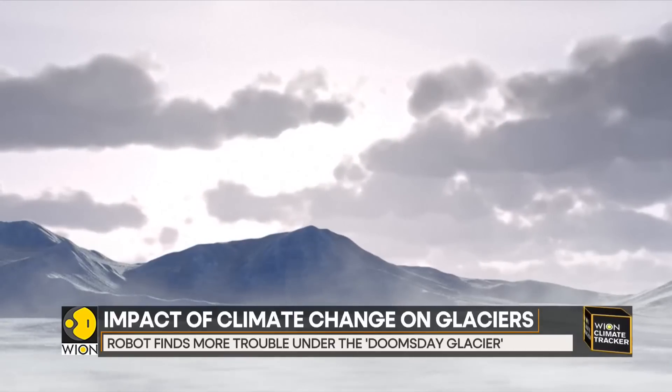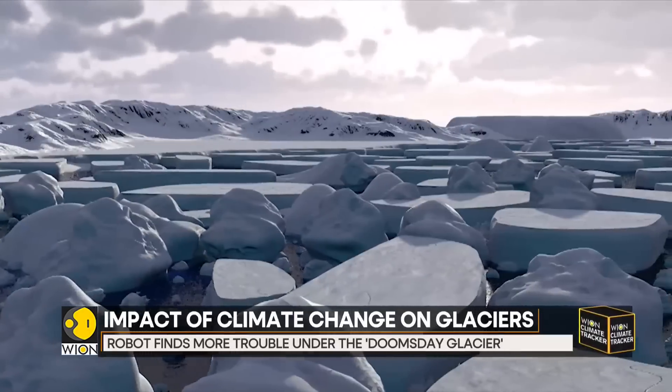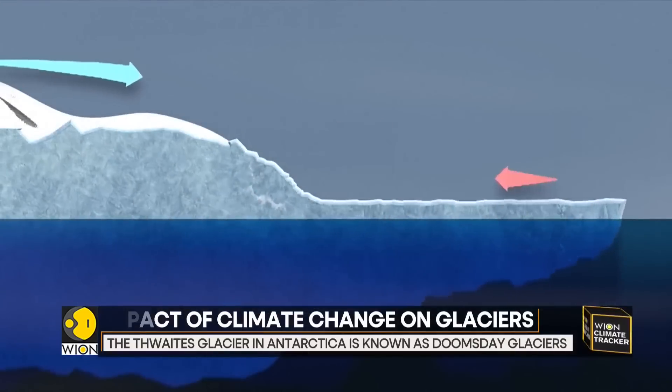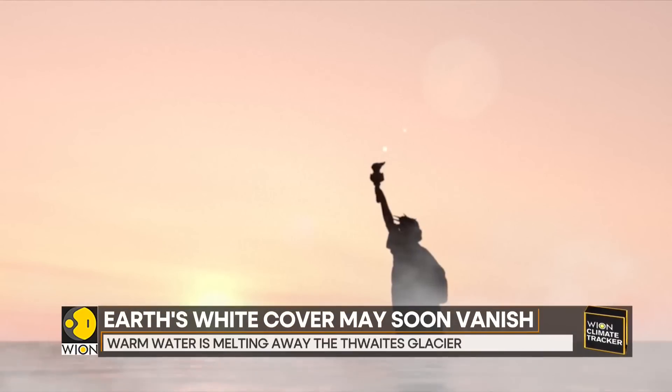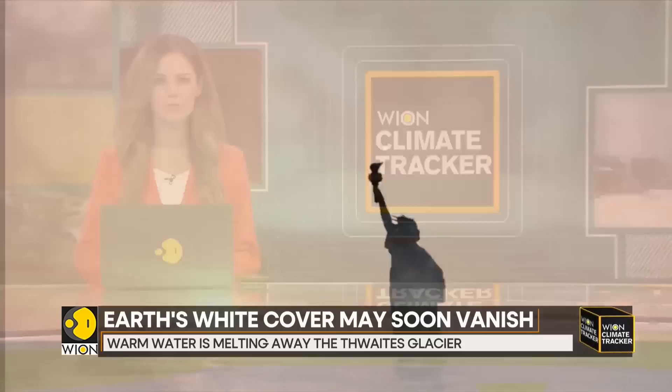Scientists believe it's vital that ice shelves do not disintegrate. Without an ice shelf to slow their speed, glaciers would accelerate and flow into the ocean, contributing to a dramatic sea level rise. For more on this, we're being joined by Laurie Goring from London. Laurie is a climate change editor at Context.